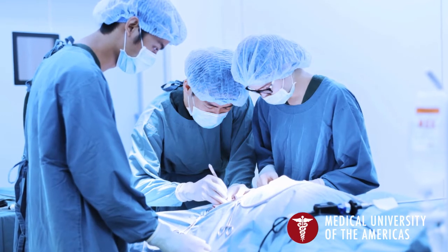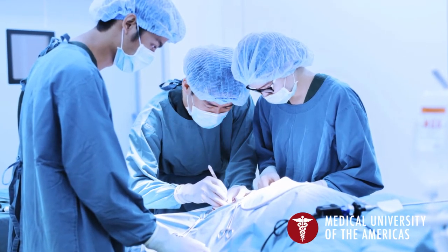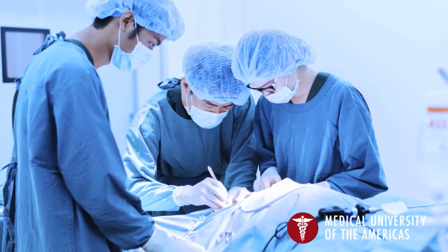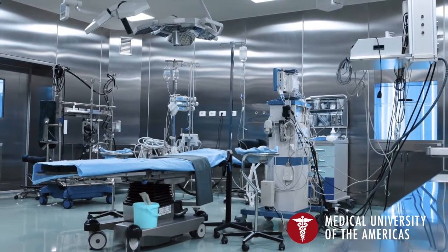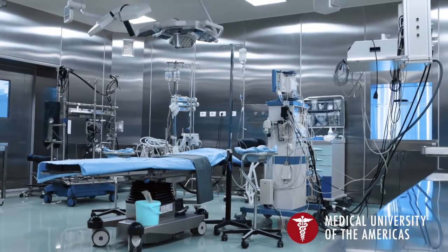Secondly, clinical rotations. My surgical clinical rotation I found was excellent. It gave me the ability to assist on operations, not simply view them from the corner of the room. My experience at MUA doing elective clinical rotations was a wide range of electives. I knew at that point I wanted to do general surgery, so I set up several general surgery electives, and that was my opportunity to meet the people.